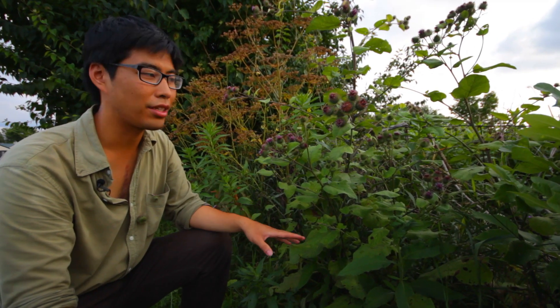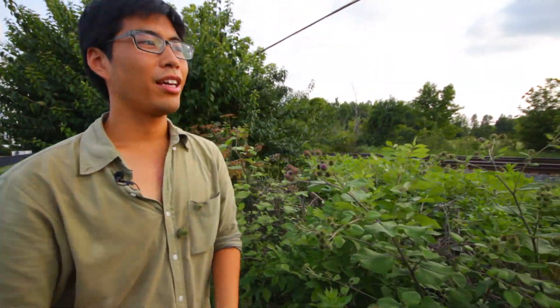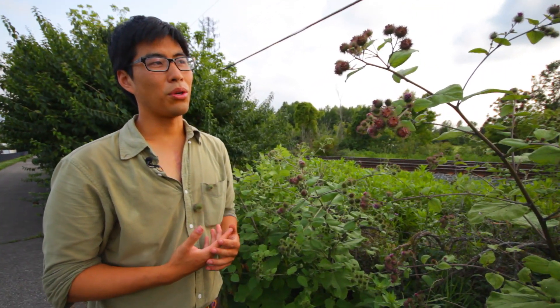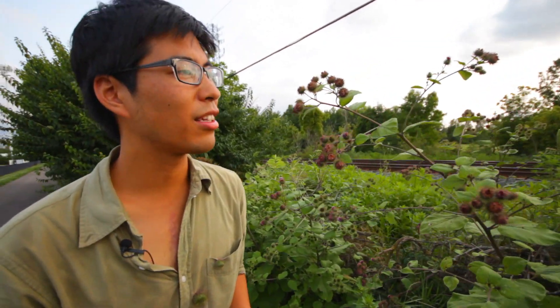You can eat it raw, cooked, anything. They actually sell variants of this in Japanese markets and we've made stir-fry with it. It's got a very crunchy texture and a kind of woody taste, so it's maybe not the best flavor for some people, but it's quite good I think.